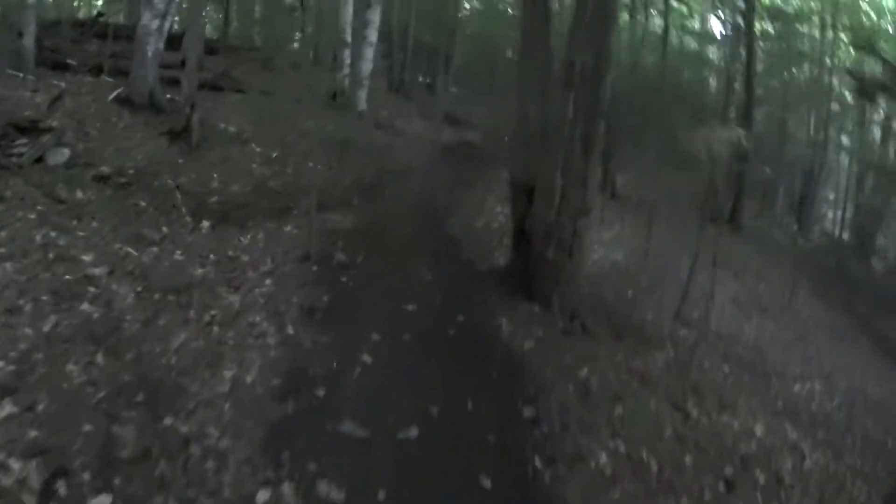It's dark here under the hemlocks — there were some hemlocks, though now we're mostly getting up into maple and beech right now.